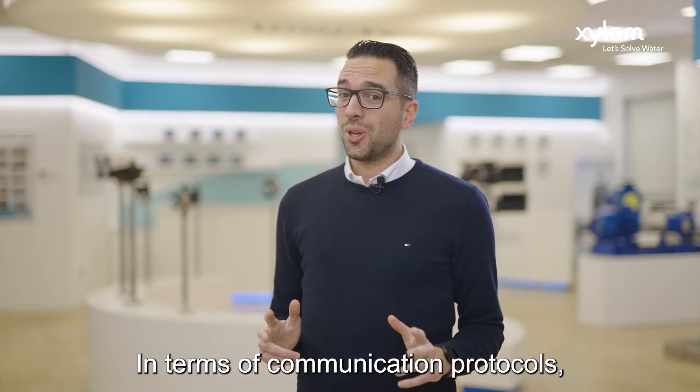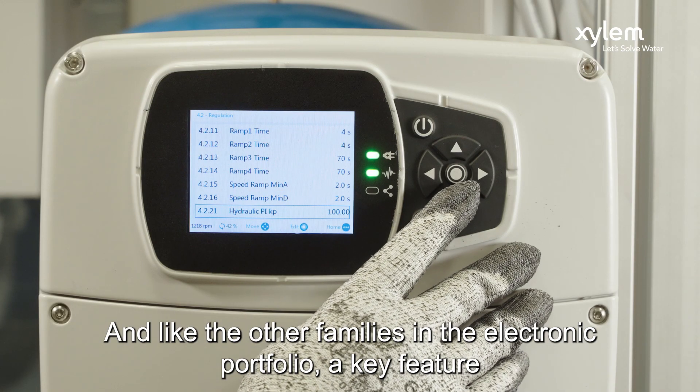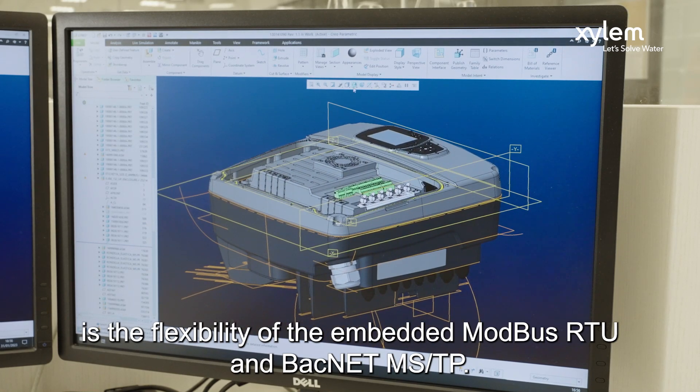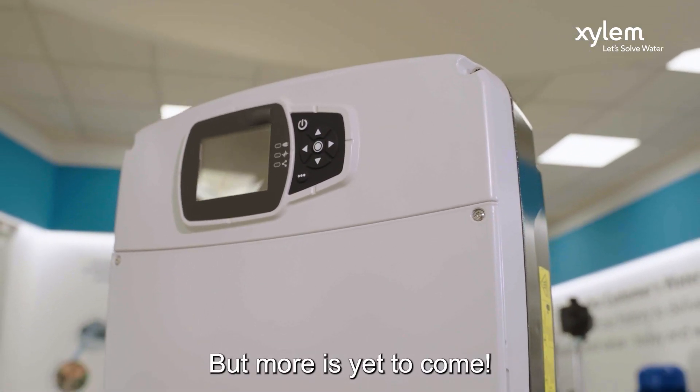In terms of communication protocols, having a plug-and-play solution is of course a plus. And like the other families in the electronic portfolio, a key feature is the flexibility of the embedded Modbus RTU and BACnet MSTP. Everything is already in the brain of your pump — the drive. But more is yet to come.